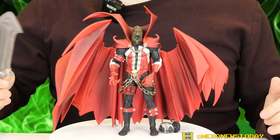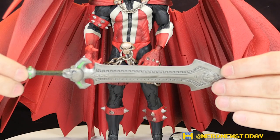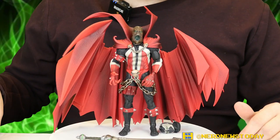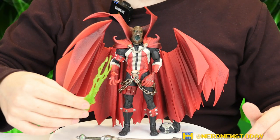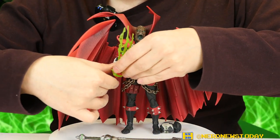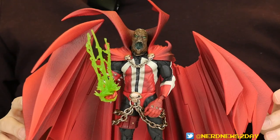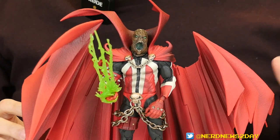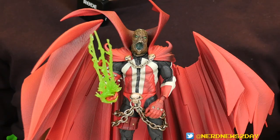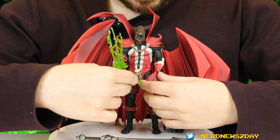There's also a giant Necro Sword with really great detail — I love giant swords and this is a wonderful one. We also have some Necroplasm, a green translucent accessory that fits in Spawn's hand. You just slide it through his fingers — and there you go. It looks really sweet being translucent; it's going to look incredible in figure photography when lit from behind or underneath. There's also a little dagger accessory as well.